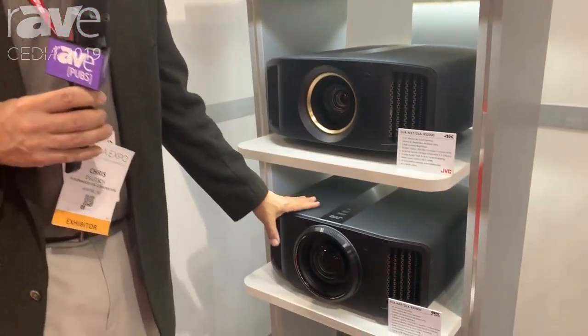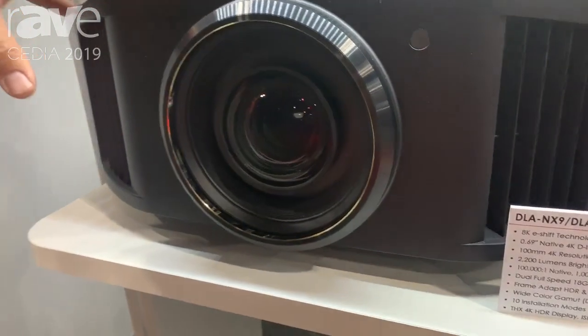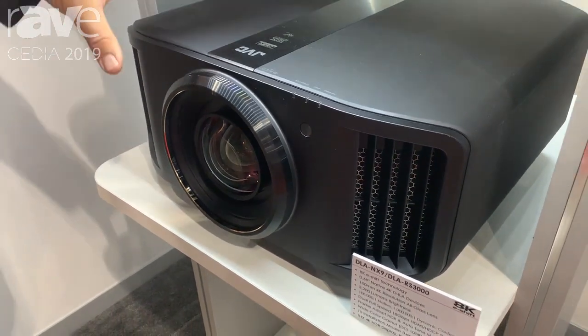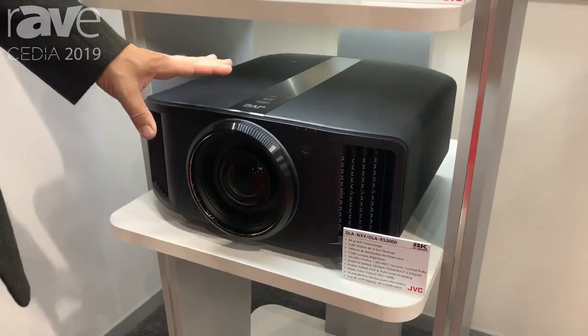And this projector has our 8K e-shift, so it takes any 4K signal and can put a total of 35 million pixels onto the screen, which is an amazing number.